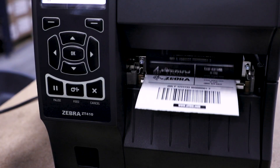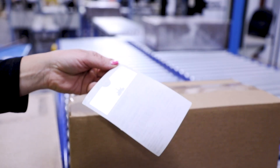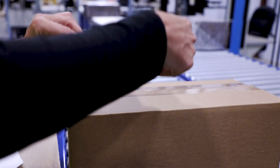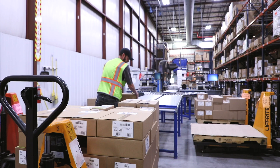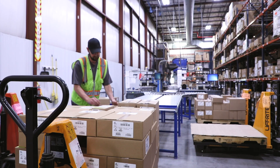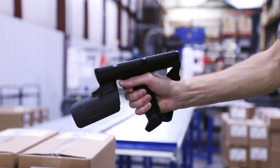When you rely on Zebra for your RFID labeling solutions, you can implement RFID technology quickly and see a quick return on your investment while freeing up your IT team to take on more projects. Zebra offers exclusive expertise, quality, and service as your RFID supplies partner.